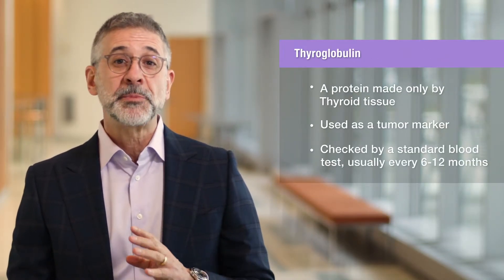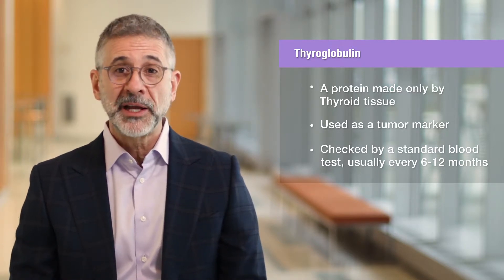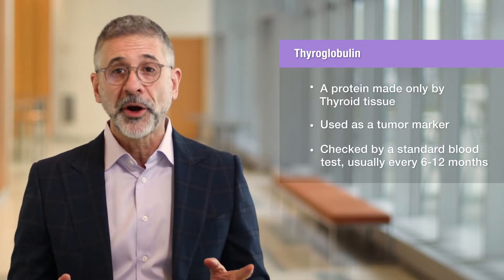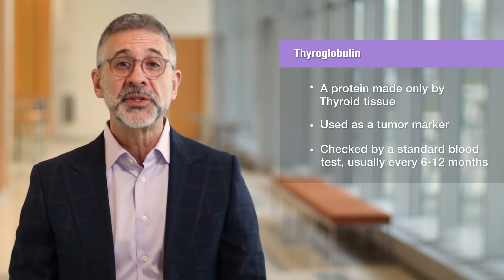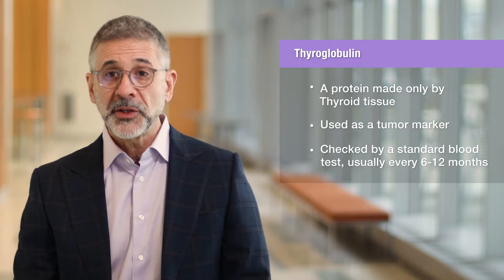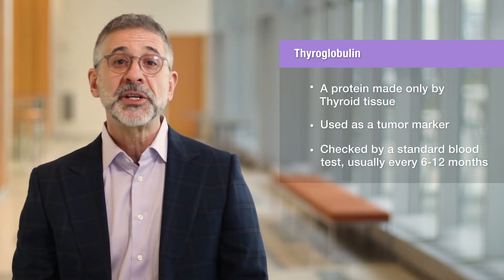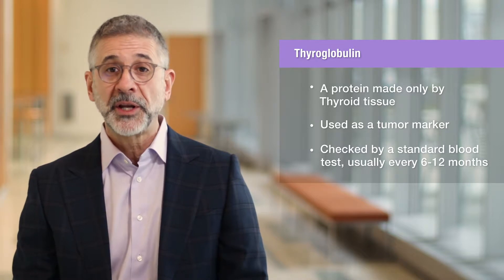One of the most important blood tests following thyroid cancer treatment is measurement of thyroglobulin. Thyroglobulin is a protein that's made only by thyroid tissue, including most types of thyroid cancer, and we use it like a tumor marker for detecting thyroid cancer persistence and possible disease recurrence. Thyroglobulin is easily checked with a standard blood test and will generally be measured every six to twelve months after your initial thyroid cancer treatment.